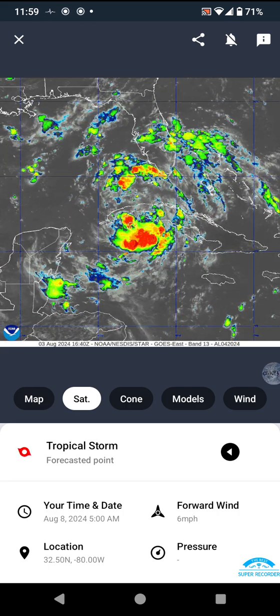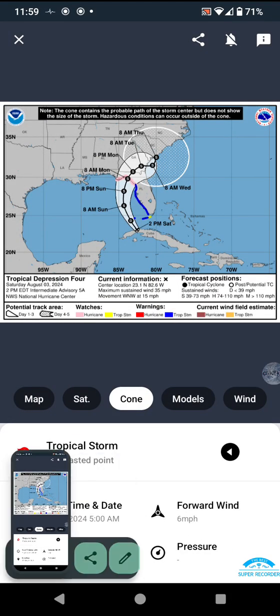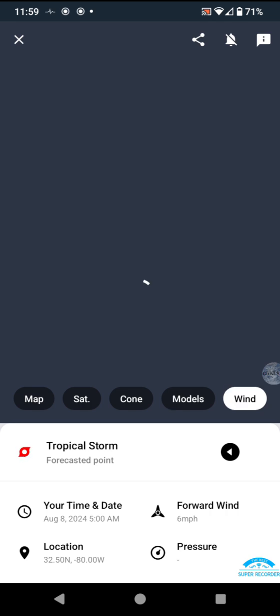Satellite imagery here: cone — which will be the thumbnail — models, and winds.